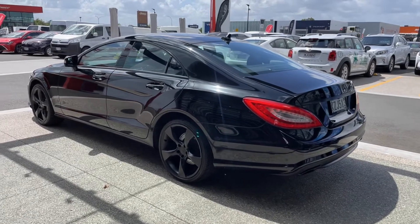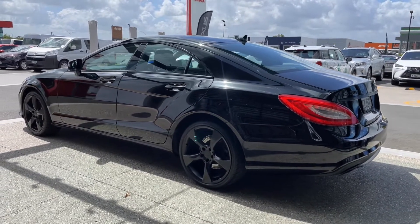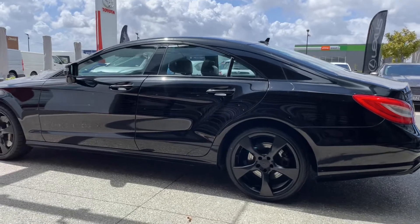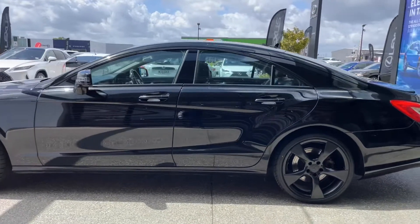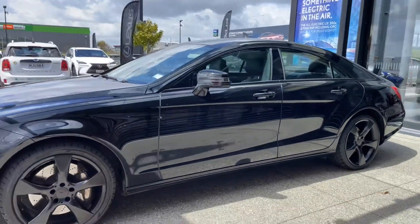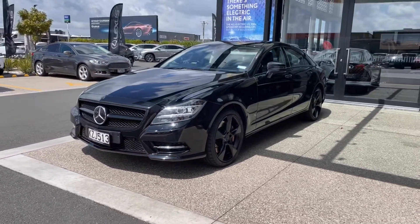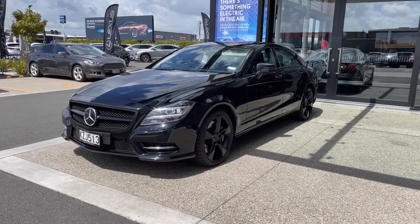The CLS is one of the coolest looking Mercedes-Benz ever made. They are very sporty in design — they look like a large stretched coupe as opposed to a saloon overall. Very nicely designed. Look at that stance. Brilliant looking car.